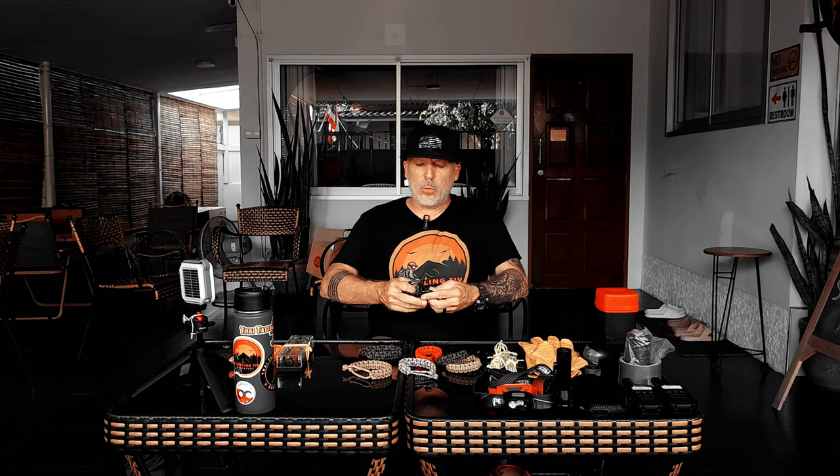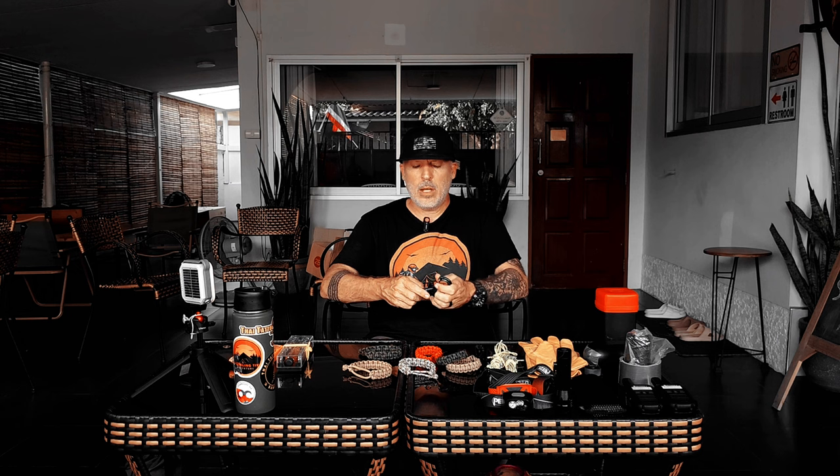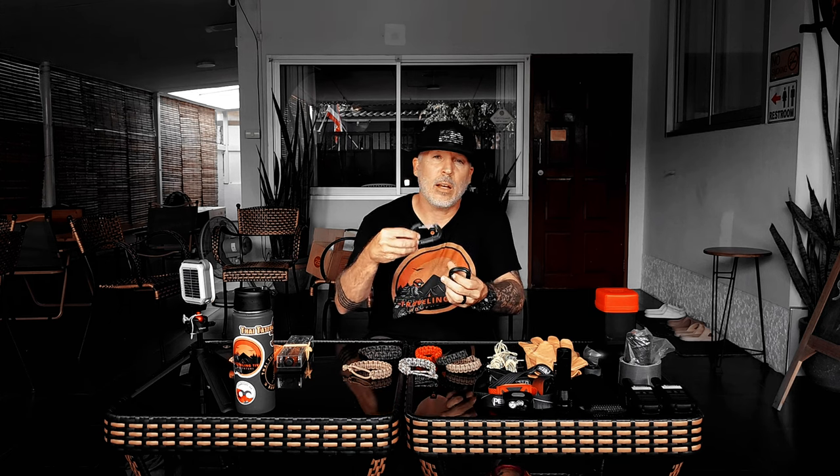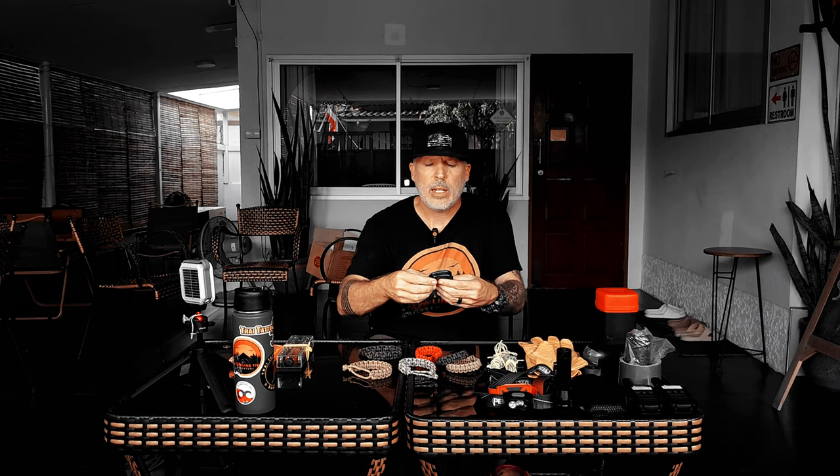Another thing a lot of people don't carry much of, but I carry plenty of, are heavy duty carabiners. These are from Black Diamond, picked up online. I carry a few in my bag. I use these to set up my tarp, hang my bag, or if you have a bear bag, attach a rope, throw your line up and hoist your bag to keep it from bears. Now there are bears here in Thailand — I haven't seen one, I've seen some scat — but I always carry at least three or four of these.